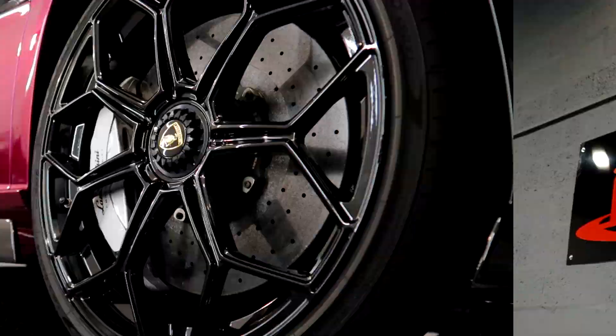Hey guys, it's Spencer from Onix Allmove, welcome back to the channel. Today we have some awesome cars in store for you. We're going to give you a little teaser and a little walk around of the entire unit just to show you what's coming in the future.